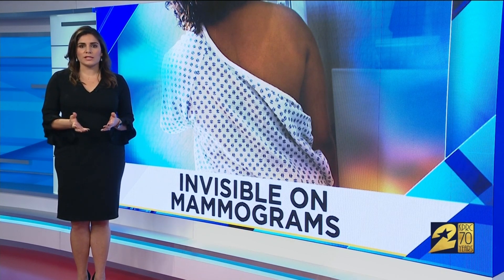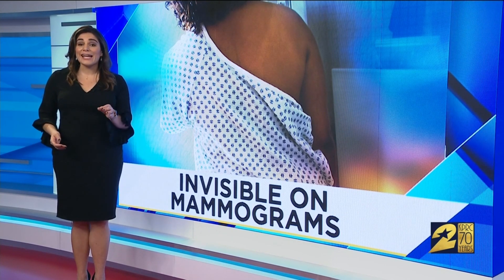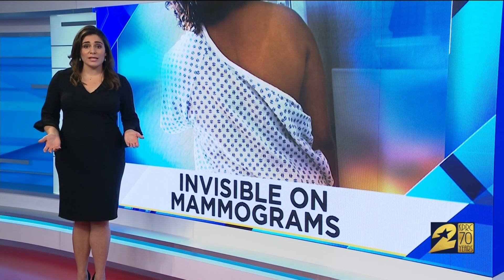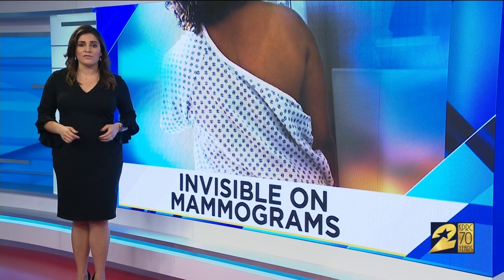Dr. Strom says the solution may be to talk to your doctor if you feel a change in your breast, and insist on seeing a specialist if they don't give you a reason for the change. Remember, breast cancer isn't always a lump — Elsie described hers as a thickening of the tissue.